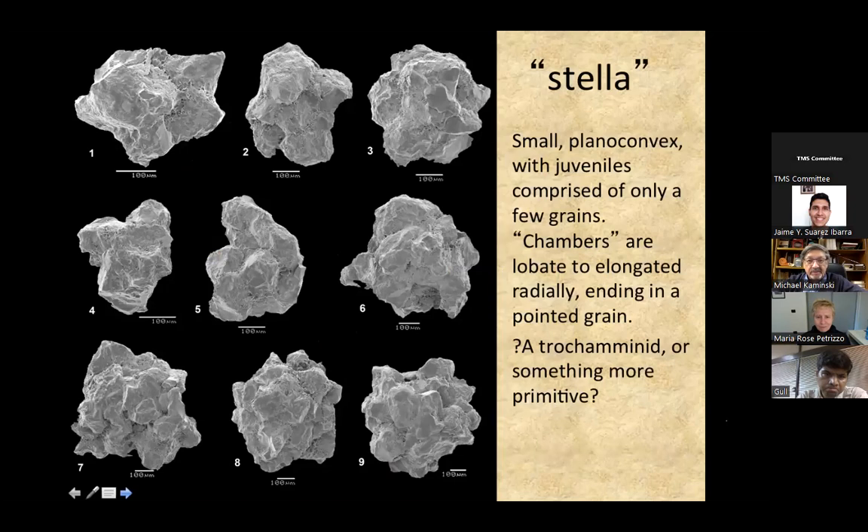Another unusual form is something we call 'Stella' because it looks like a little star. It's uncertain if it's monothalamous or chambered, but it picks up rather large quartz grains. Just like any agglutinated foraminifera, it uses the quartz grains in a specific way — it can orientate them. Stella orients them such that the pointed ends stick out of the periphery. Agglutinated foraminifera are known to do such things: pick up particular minerals and orient grains in a particular manner.